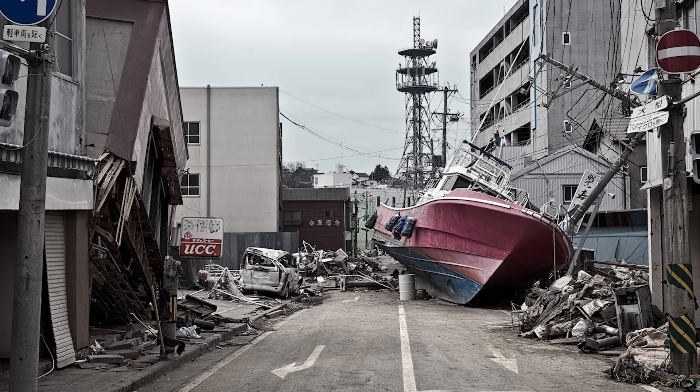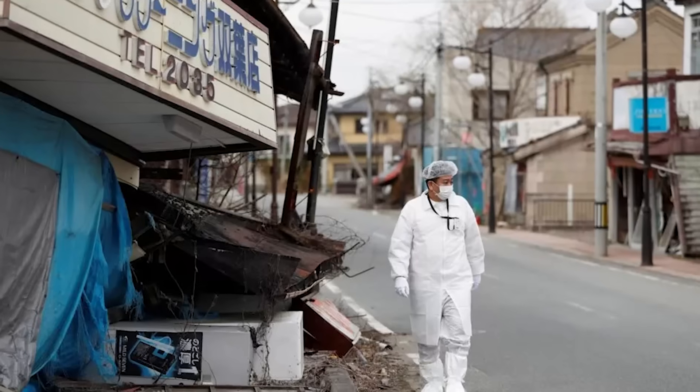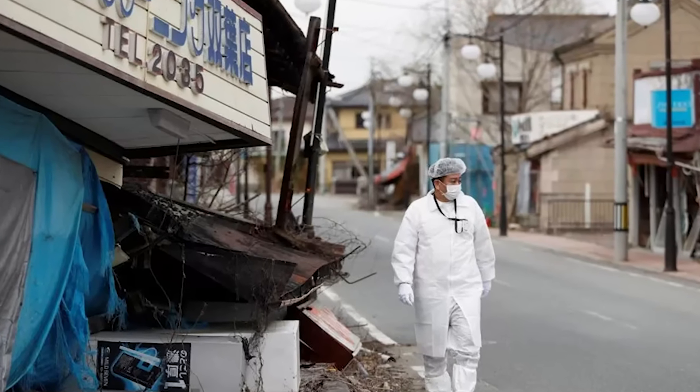Cleanup is still happening and it could take more than 40 years to fully decommission the plant. While the reactors have been shut down, the area around Fukushima is still heavily contaminated and large parts are still off limits.